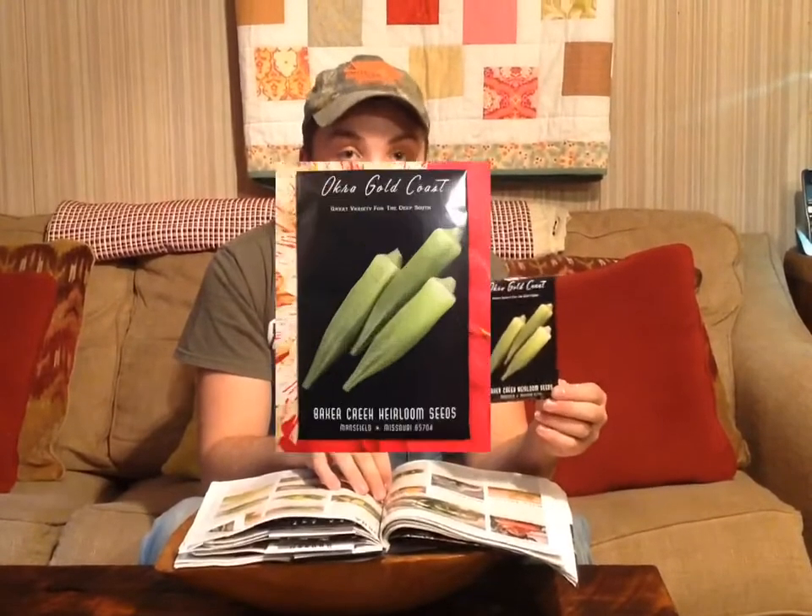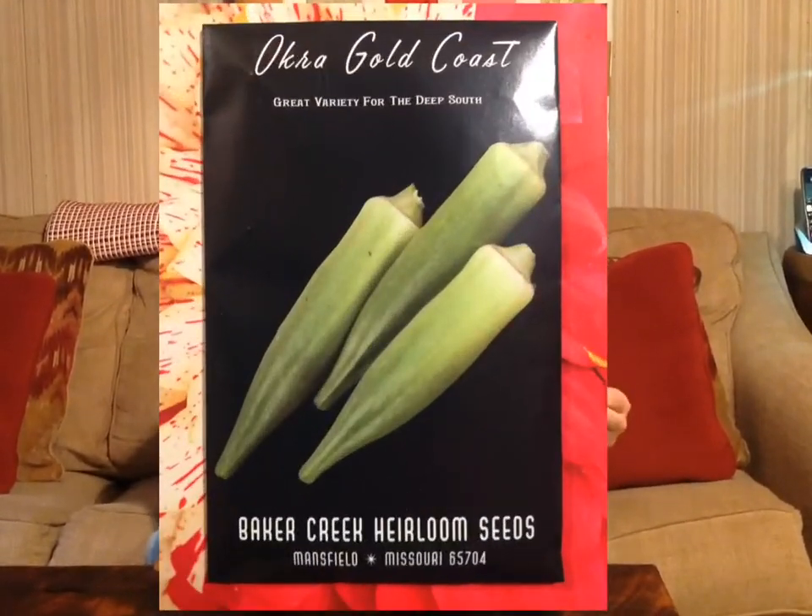Here we have the okra that we bought this year — it's a Gold Coast, and we've never grew okra ourselves. One of our neighbors down here grows okra and gives it to us every year, so this year we thought we'd try our own. We don't know really how good it'll do, but we're going to give it a shot.